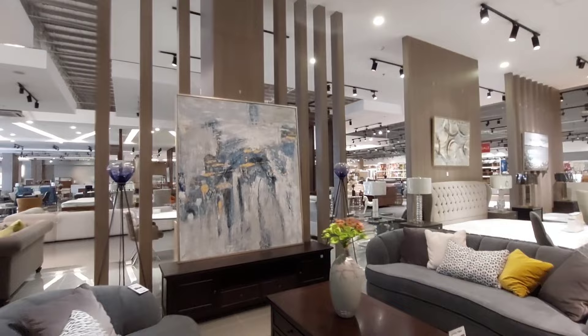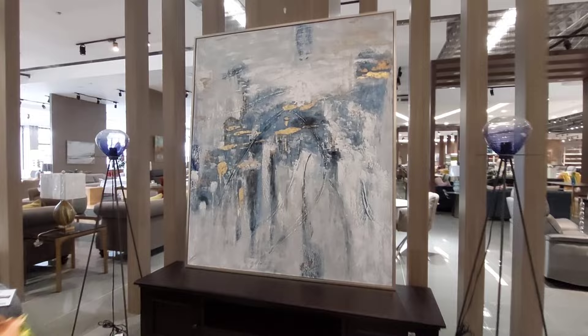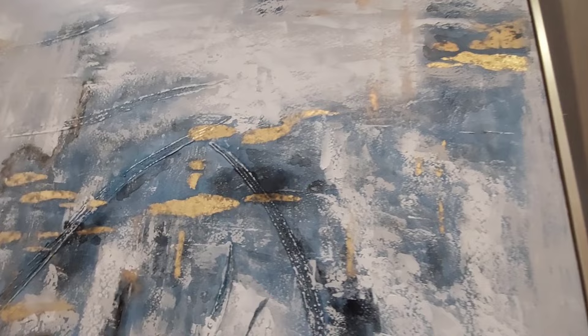Ang ganda! Ito mas malaki to guys, ang ganda, mas malaki sya. Bagay na bagay sa inyong sala or sa inyong corridor. Oil canvas din yan guys, metal yung kanyang frame, 17,950. Mayroon syang parang gold, gold frame.